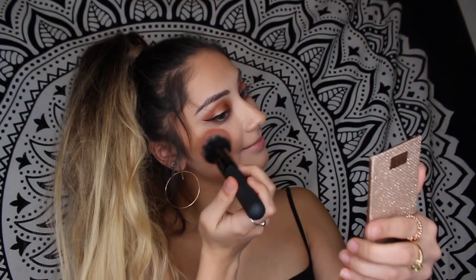Next I'm going in with the Wet n Wild Color Icon Blush. Ooh, the pigment! Sometimes I don't like when blushes are too pigmented because I get a little crazy. Blush on the nose is the only way to go — it really pulls the look together. I feel like when I don't wear blush on my nose, I look like Boo Boo the Fool, trust me.